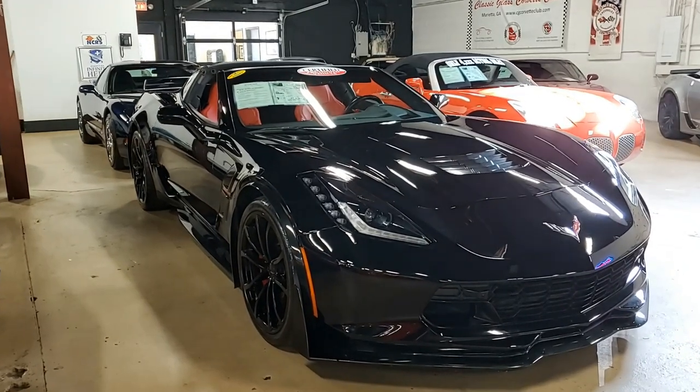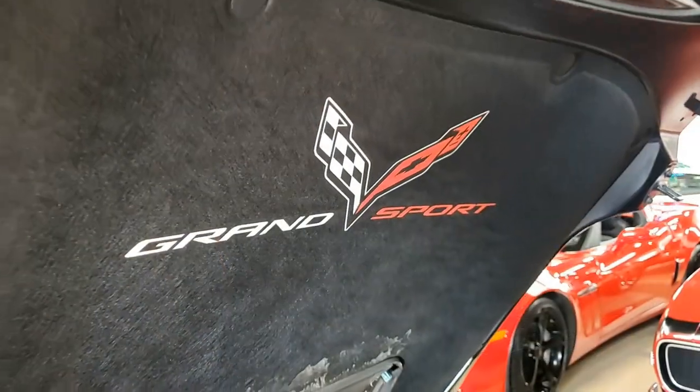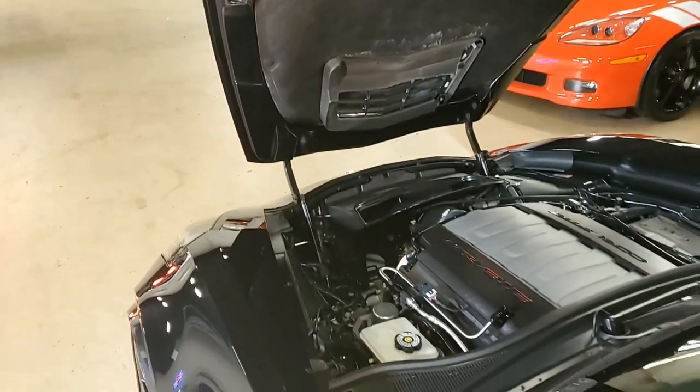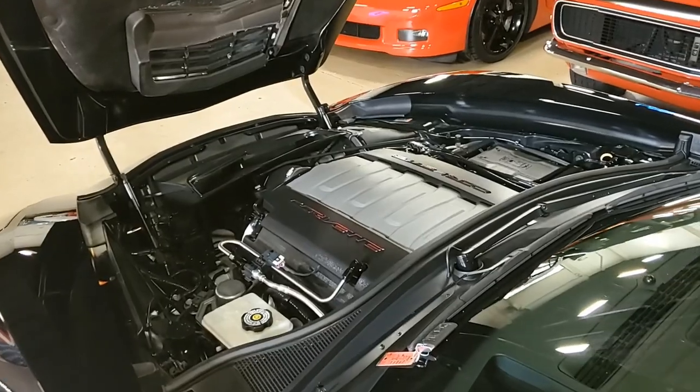This is beautiful — black on the exterior, adrenaline red interior, and under the hood, a 465 horsepower LT1 engine with 8-speed automatic paddle shift transmission.